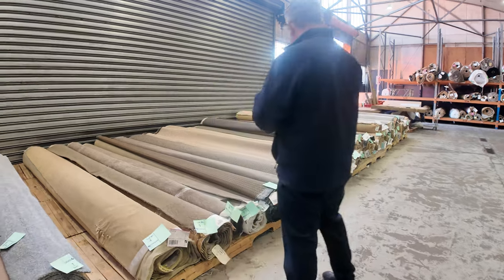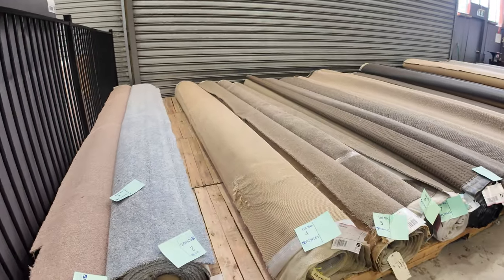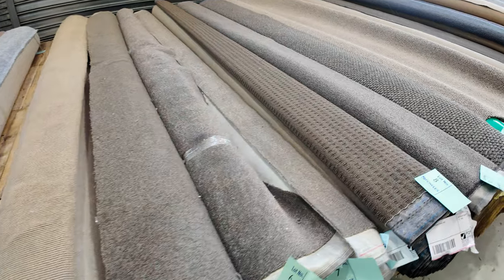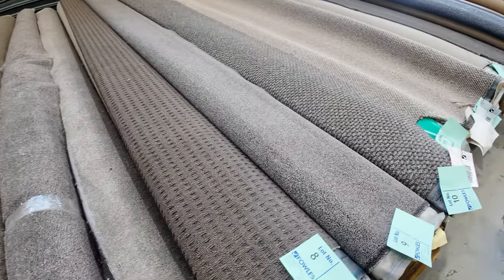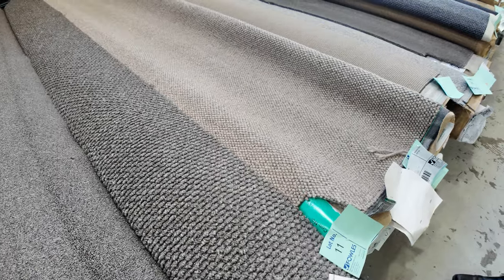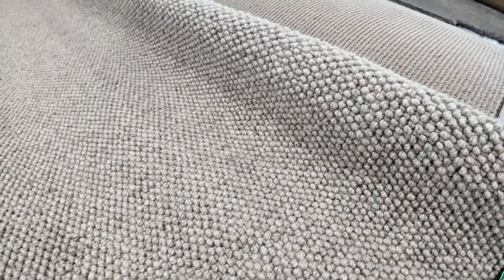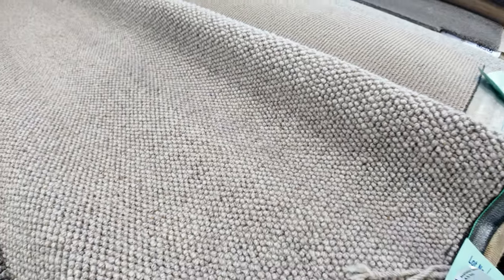We've had some fantastic lots come in again this week. Have a look at these nice small to medium sized rolls. As you can see, we've got a bit of everything — nylons, wools, loop piles, plush piles, twist piles. Really nice quality wool loop piles. These are really popular for doing rooms and also for people to make mats out of. You can get them overlocked up and they look fantastic on the floor.